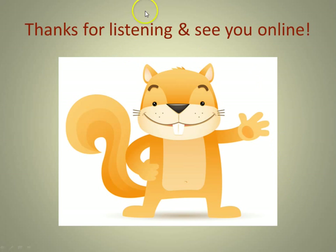Thanks for listening, and I'll see you online.